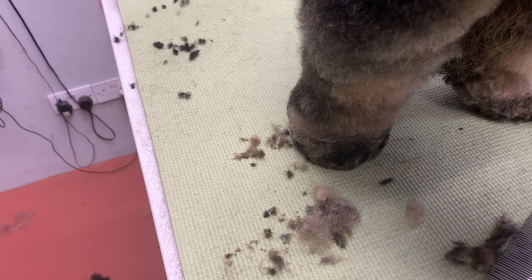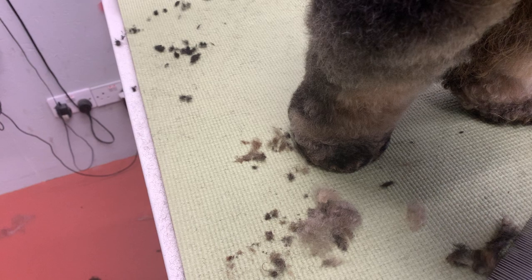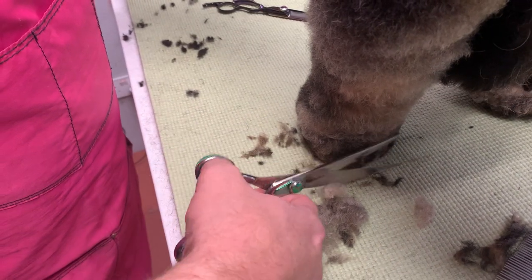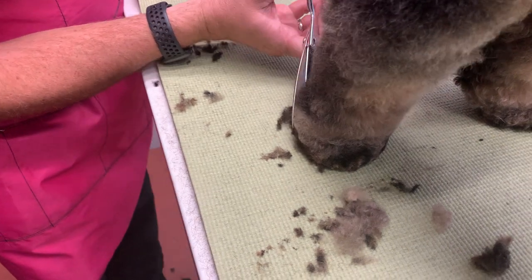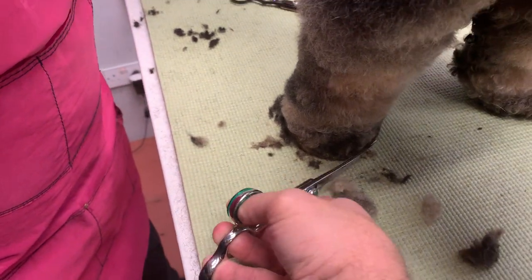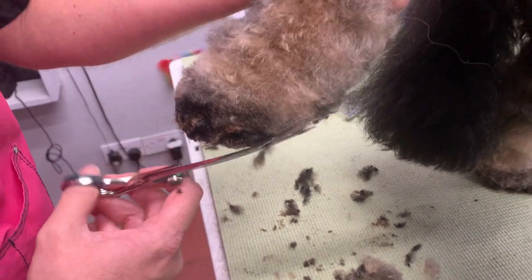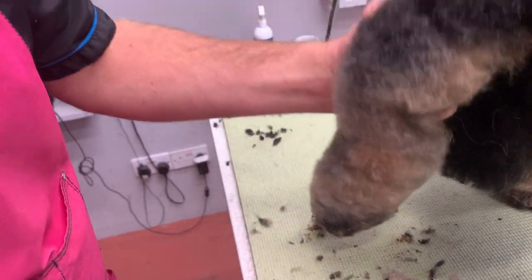The scissors are blunt — they need sharpening. We use David Westbrook at Maximum Edge for our sharpening and we've never had a problem. He gets them back to you nice and quick. Because we're Groomer Spotlight members, we get a discount — one of the lovely benefits.